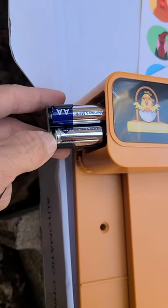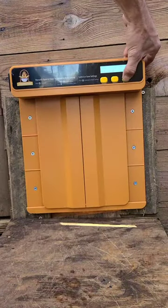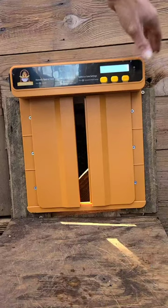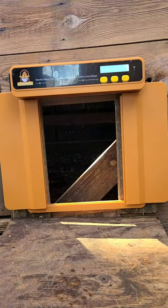It does run off four AA batteries. So let's put this in this hole — and it's in. It was that simple to put in: three screws on each side. The chickens have got themselves a nice little door.